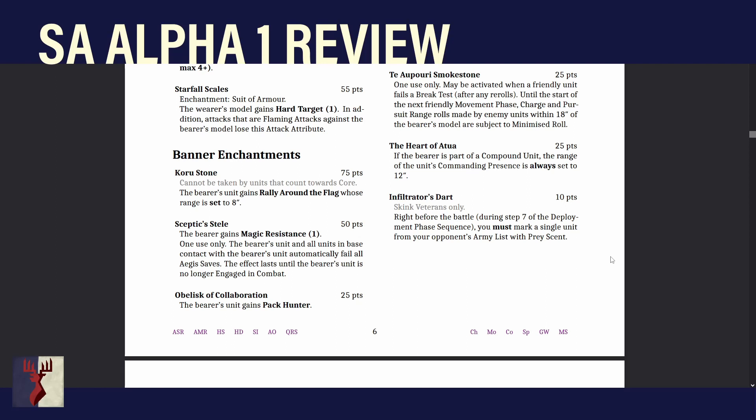Obelisk of Collaboration — nice and simple. The bearer's unit gains Pack Hunter, which is the same price as the Castellan's Crest — a one-use thing — but this just gives re-roll charges if you're part of a combined charge. This will be very popular. If you can find a second unit to charge in with your big scary unit, they get re-rolls to charge, and you can set up a really long charge scenario. Very good, cheap for what it does.